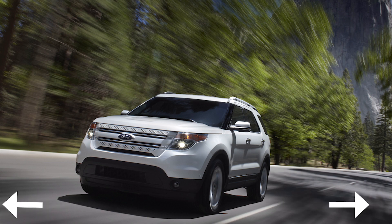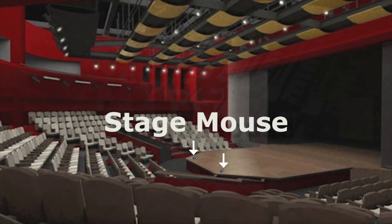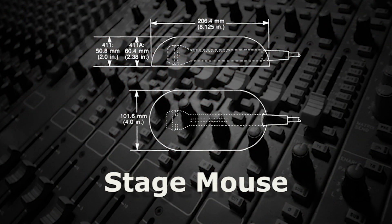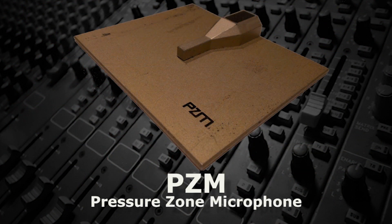Because of this, some theatrical productions use what's called a stage mouse, which is a microphone cradle on the floor with a capsule directed at the floor. A PZM, pressure zone microphone, also works by picking up the sound moving along a flat surface.